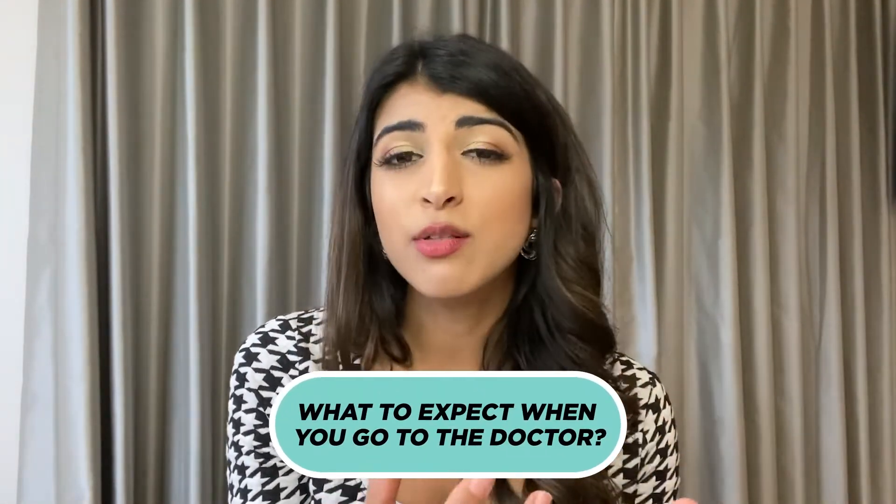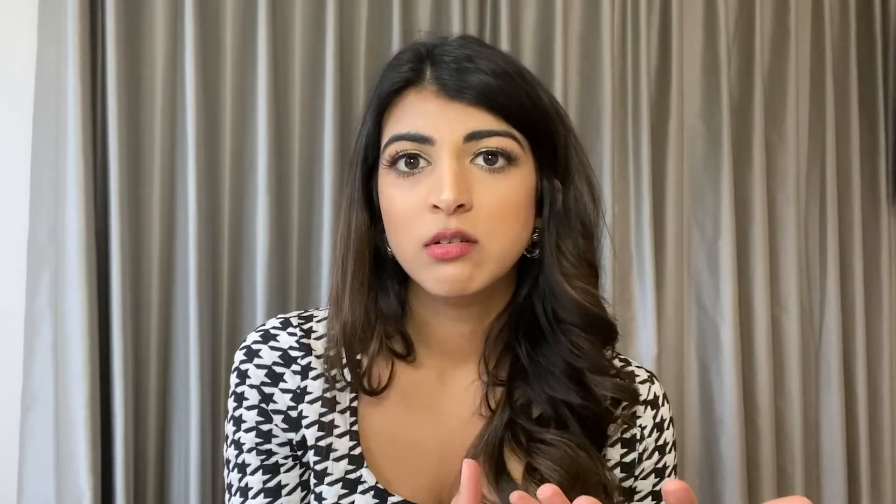Let's talk about what to expect when you go to your doctor if you think you might have polycystic ovarian syndrome. They are going to do two things: one, a blood test, and two, a scan of your pelvic organs to look at your ovaries.